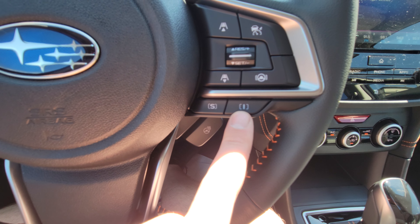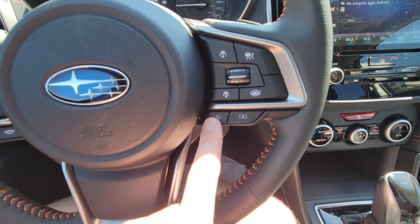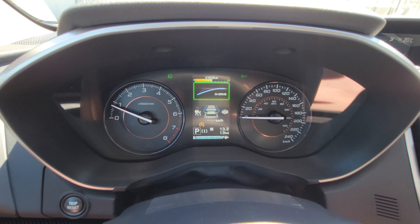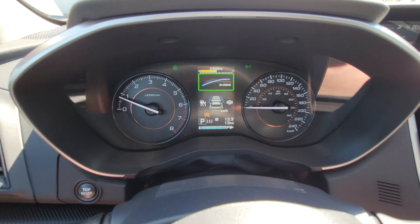There are two drive modes: Intelligent and Sport. Intelligent is for everyday driving and Sport is a little more spirited. You can see at the bottom left, next to P for Park, it says S for Sport and I for Intelligent, and the throttle lines change — blue is more linear, yellow is more aggressive and sharp. It does make a difference.